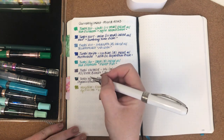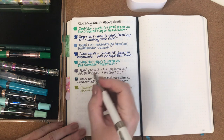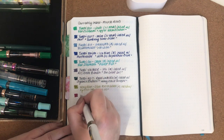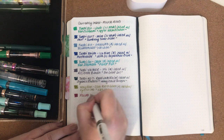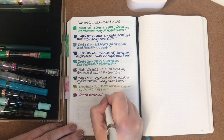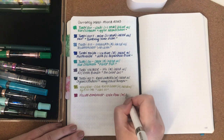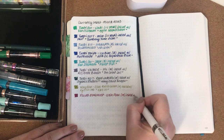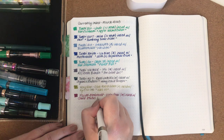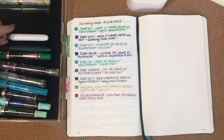The next one is my Visconti Rembrandt in White Pearl with a medium nib. I'm using another sample from a pen friend with this one and I'm really, really loving it. It is inked with Sailor Studio 931. It's a lovely ink — a really rich berry colour.